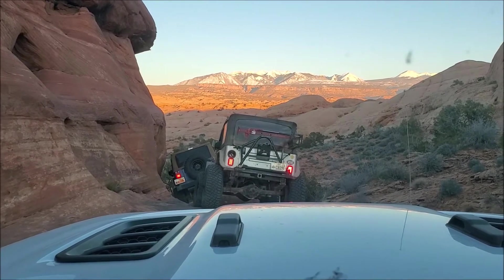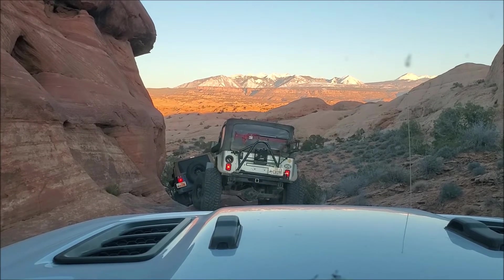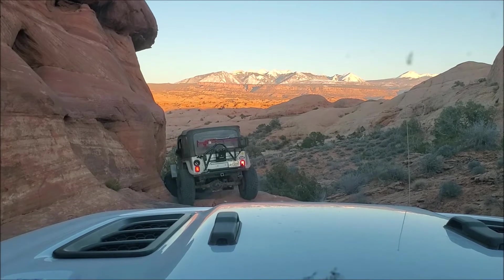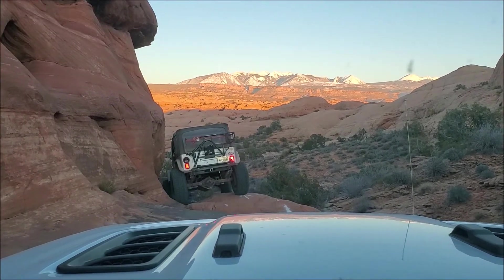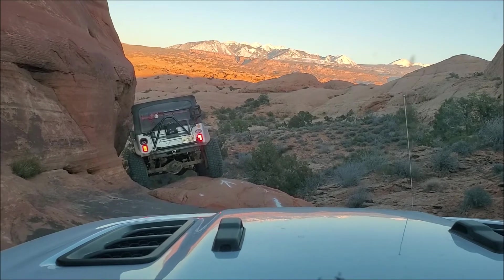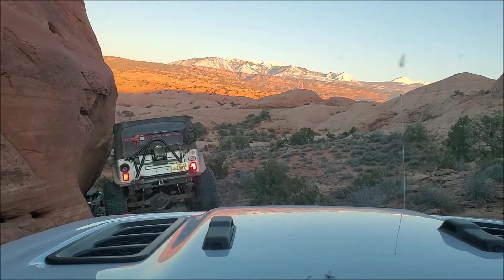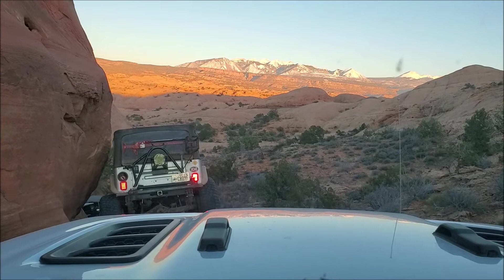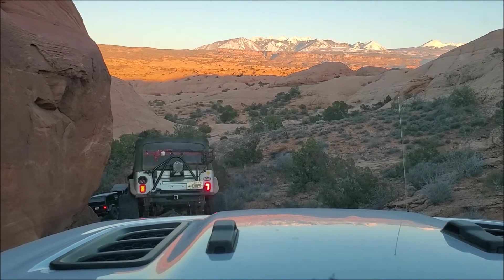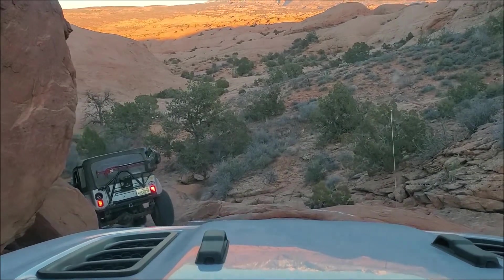Basically, if you're running Hell's Revenge, you get towards the end of the trail at Tip Over Challenge. Maybe only a few hundred feet before Tip Over Challenge, you can take a left. There's a bit of a notch and a low valley that you drop into. There's a sign and a map — it's all fairly obvious where you're going. It looks like you drop down a tricky little ledge into the bottom of the wash, and then at some point you climb back out. The exit looks a lot like a combination of Hell's Gate and the escalator, but that's just from pictures I've seen. We haven't seen it in person yet.